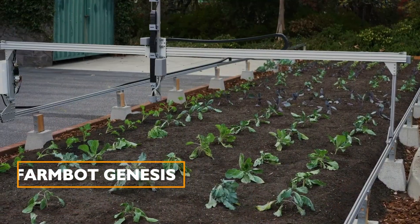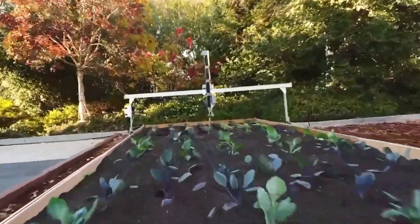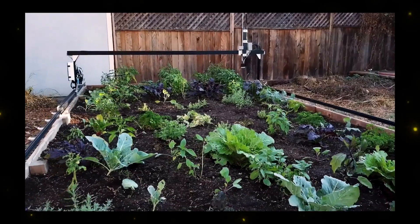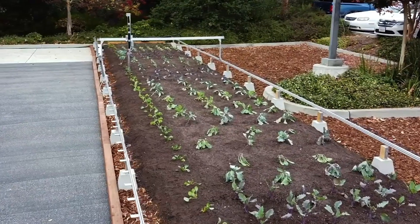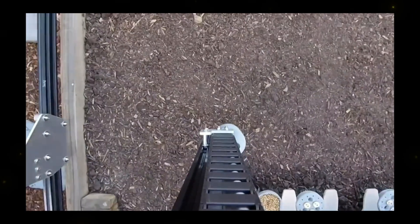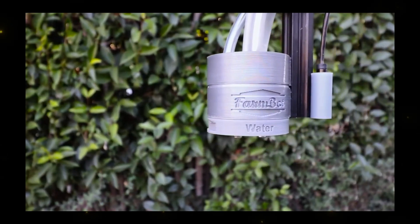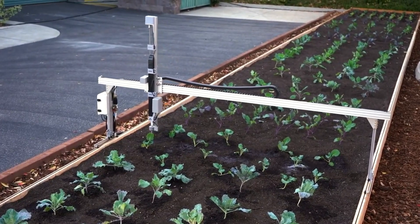FarmBot Genesis: FarmBot Genesis is an all-in-one farming machine designed for individuals who want to grow their own crops. Operating autonomously, it can perform various tasks from seeding to weeding using a web-based interface. It identifies and eliminates weeds using a camera, making home farming more accessible and efficient.